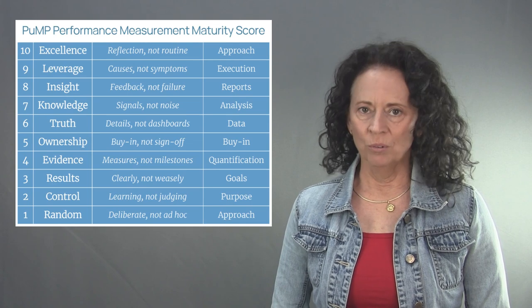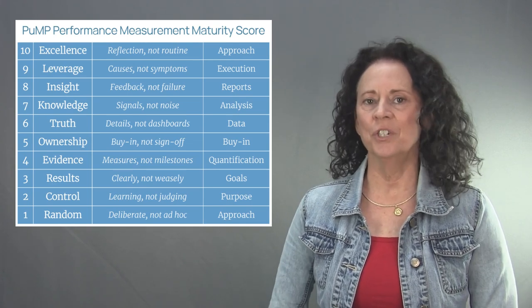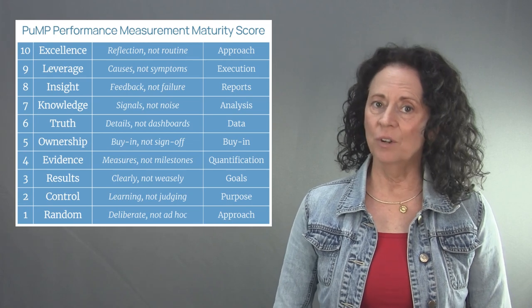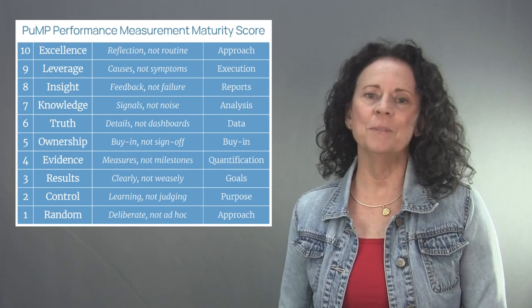As with any model, they are always under development until they converge into a version that remains stable under further testing. Now this model hasn't quite converged just yet, but it sure has evolved over the last 20 years or so that I've been thinking about performance measurement maturity.